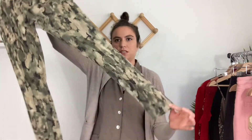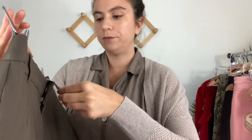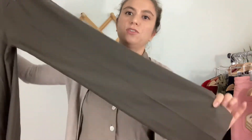These pants I'm sending to The RealReal — they're by Chloe, 100% wool, in a French size that converts to about a size 4. They're a brown classic trouser with a pleat front. Trousers like this don't sell well for me on Poshmark historically, but I picked these up because of the brand being such a high designer piece and I'm hoping they sell well on The RealReal.